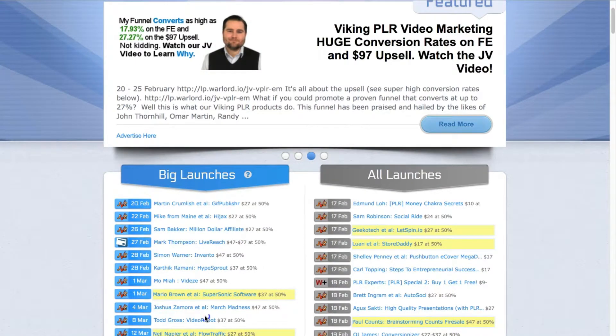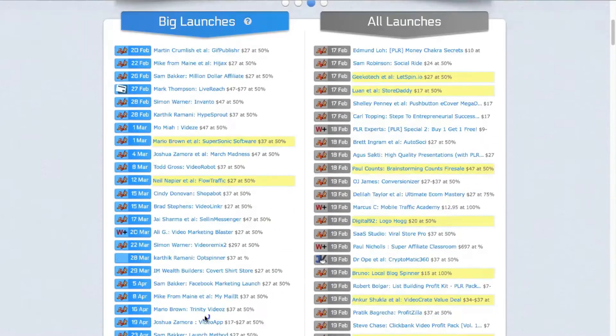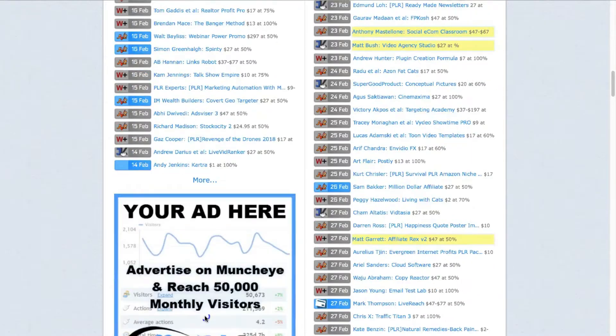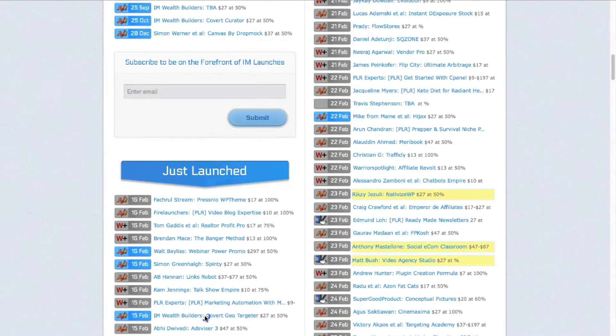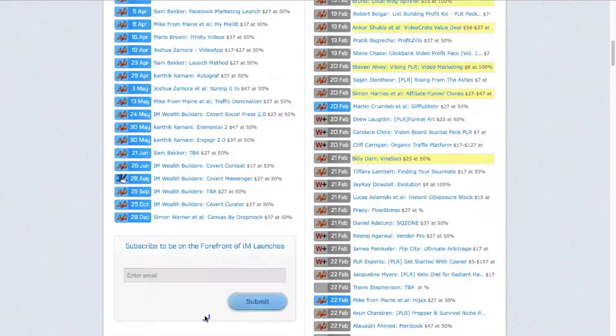Next to them you can see the date — this is the date that the product is going to be launched. So 17th of Feb, 18th of Feb. You can go right down and start finding products that will be launching in weeks or months from now. Further down here you can see the products that have just been launched. Once you've taken a look at these product launches, you can go through and take a look at the product titles.